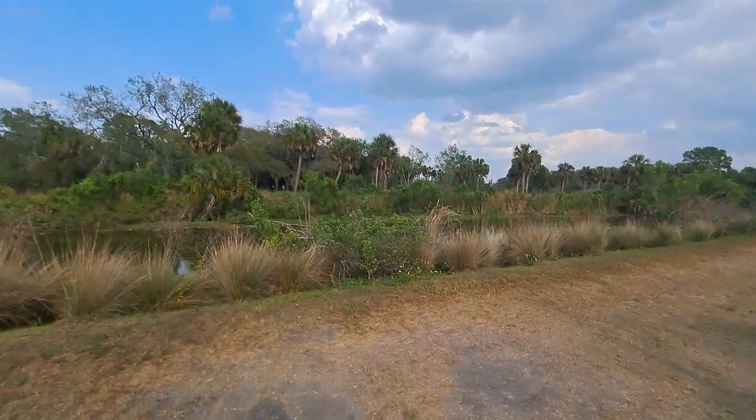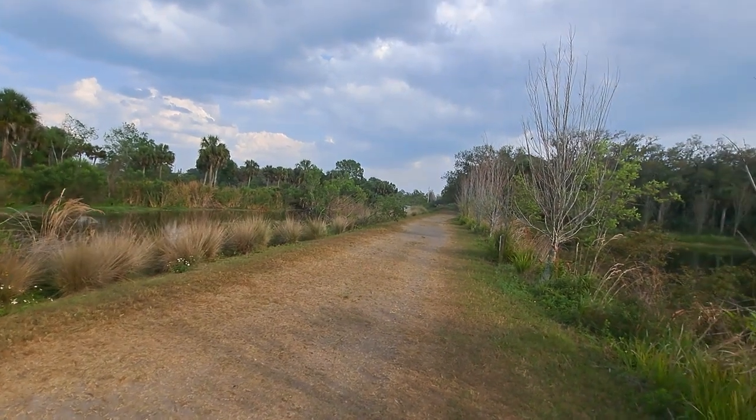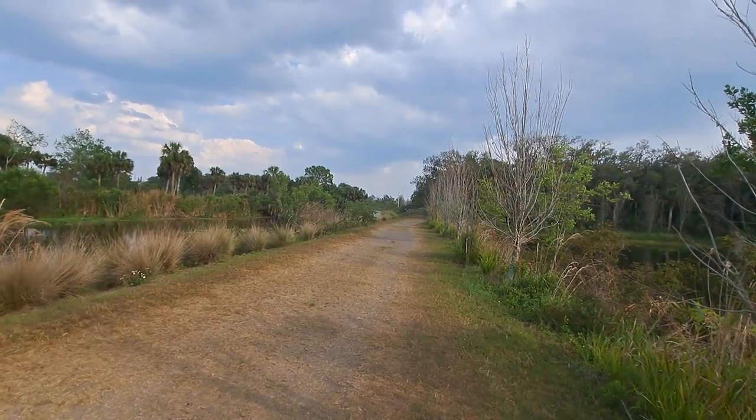Howdy, mates. Good afternoon. How are we all doing? It is Wednesday, March 8th, 2023.